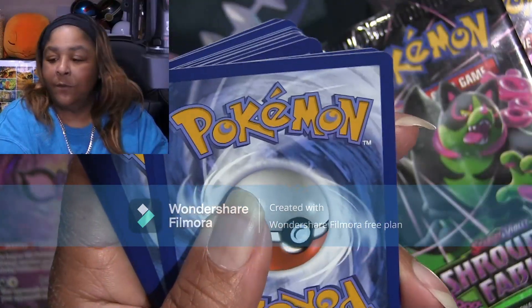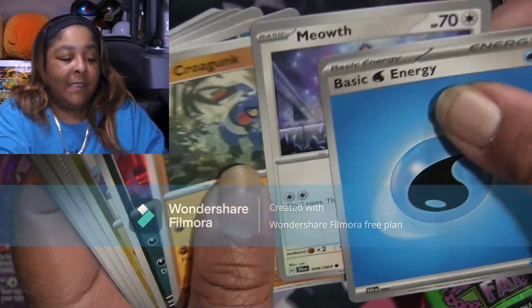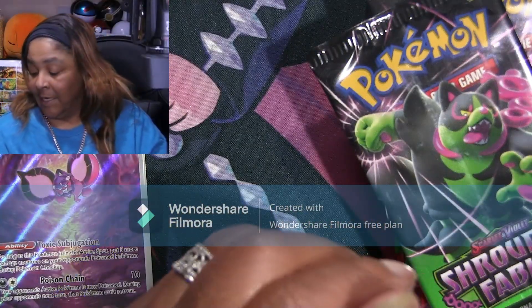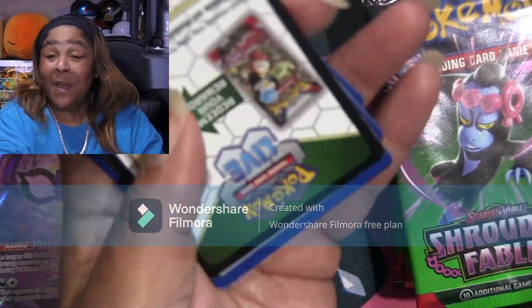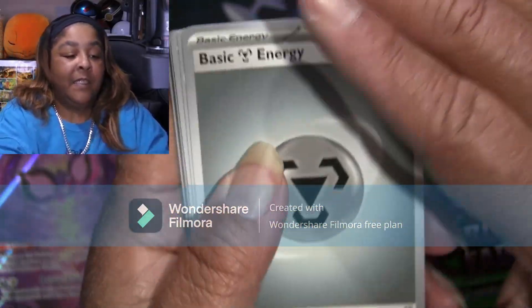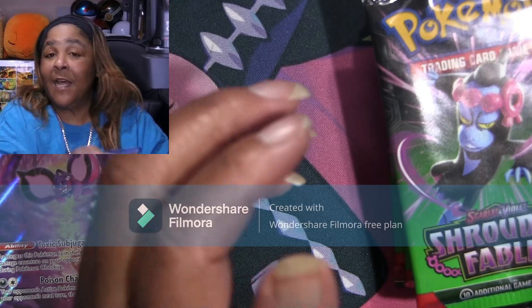I still need the gold Earthen Vessel and a couple of SIRs, so hopefully I can hit them. Hopefully the ETBs have some better hits. That ain't starting out too well — no first pack magic. Can we have second pack magic? The SIRs... these hit rates, I wasn't joking about them — they were not as good. Pretty tough.